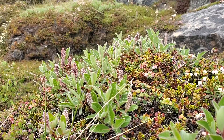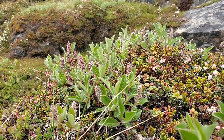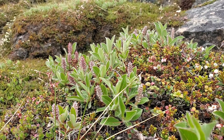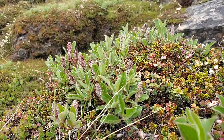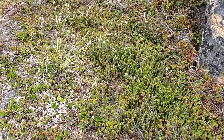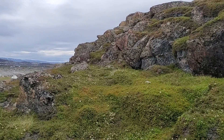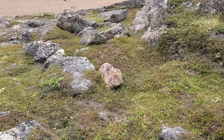I believe this is Arctic Willow. These little tufts here create a little cotton that comes out soon, and Inuit have used that as a wick to start fires. And they use seal oil.